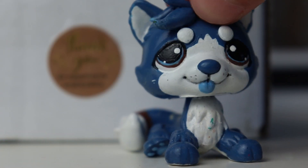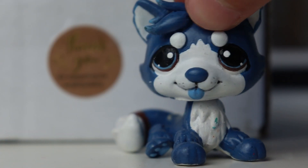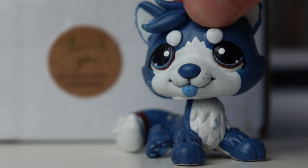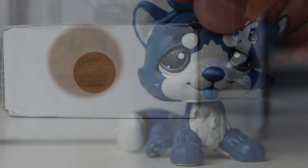Hello everybody, it's Cobalt here. Welcome back to another video. I have once again fallen down the rabbit hole buying customs from other artists non-stop, so in today's video I'm going to be unboxing another custom from Velvet's Customs.